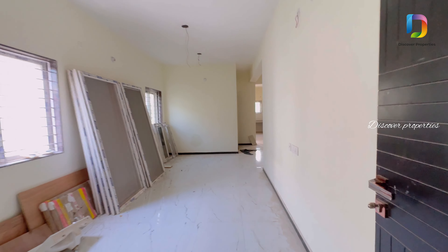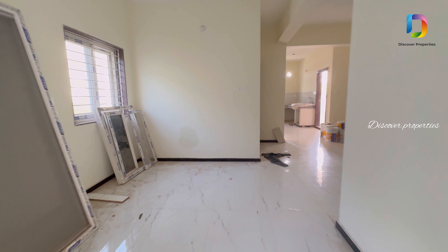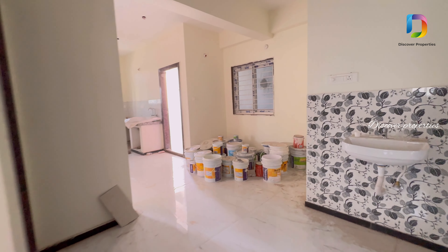We are looking at a 2BHK west-facing flat. This flat is total 1250 SFT. We have 1st, 2nd, and 5th floors available in this apartment.